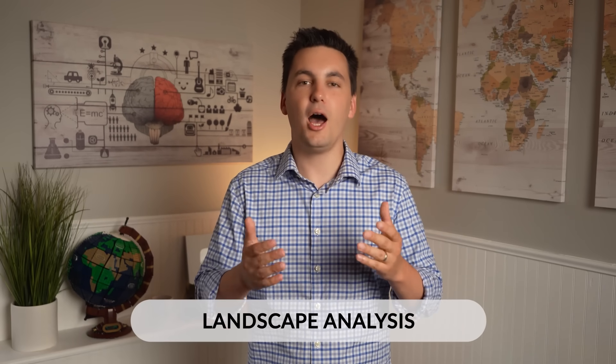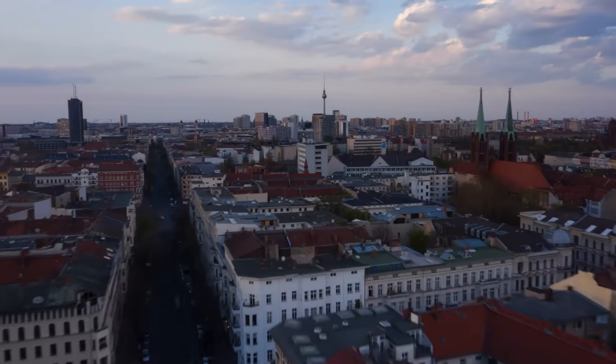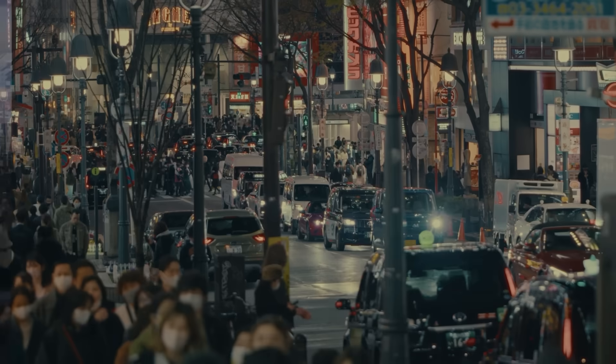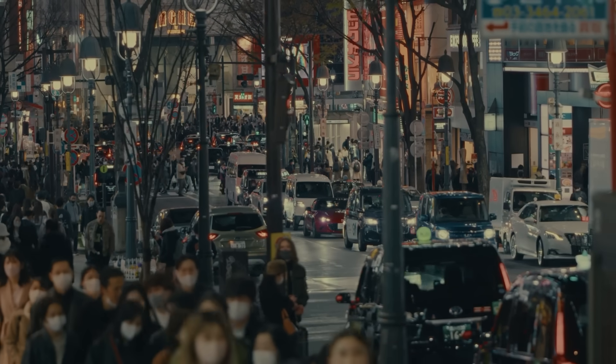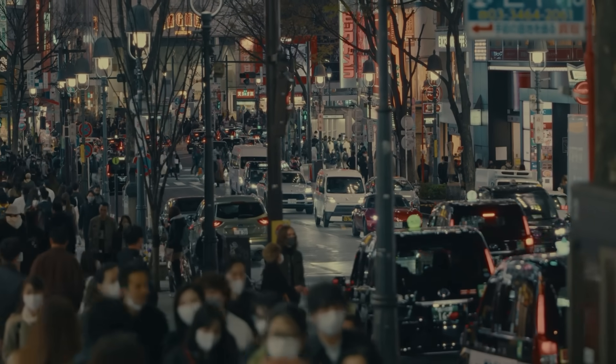Geographers can also use landscape analysis to better understand the impact humans have had on an area. By studying the wildlife, vegetation, geography, and other physical elements of a place, geographers can start to see how different places are impacted, not only by the people who live there, but by other places as well.